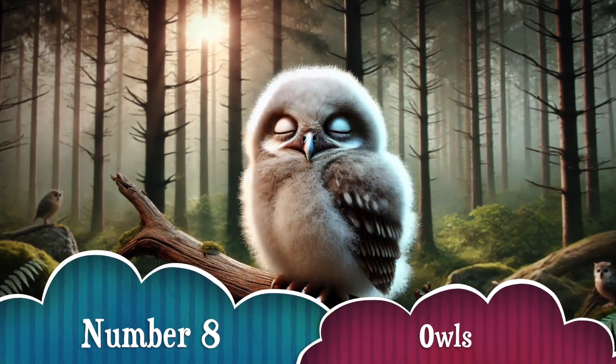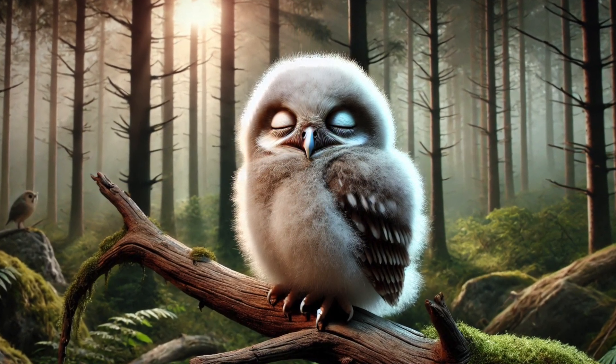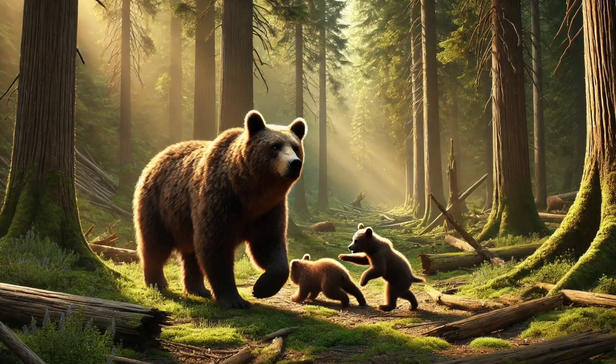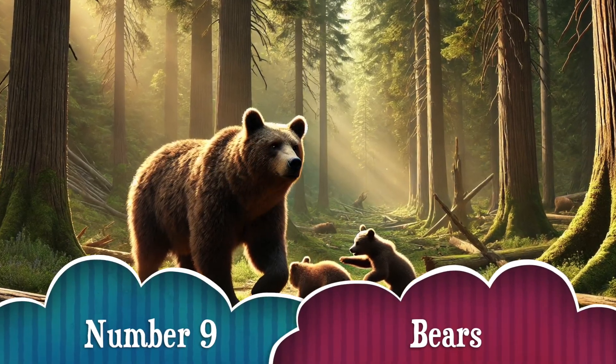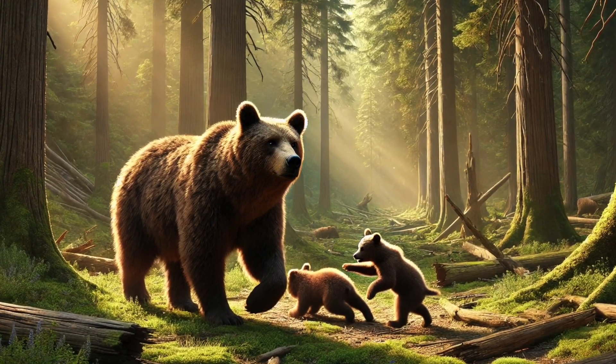Number 8. Baby owls, or owlets, look extra fluffy when they're young! Their fuzzy feathers help keep them warm until they grow their adult feathers! Number 9. Baby bears, or cubs, stay with their moms for up to 3 years! That's a long time to learn how to survive in the wild!